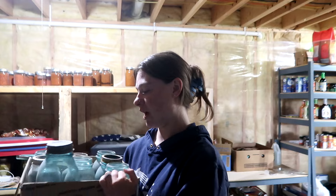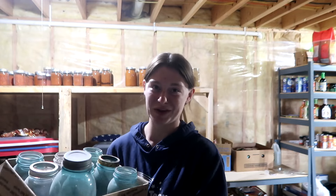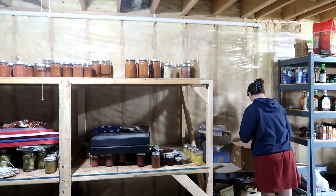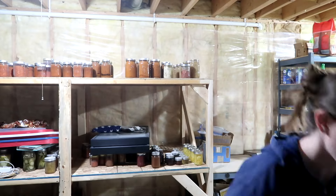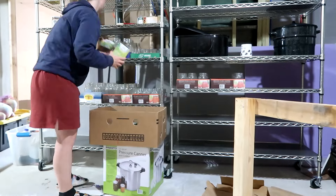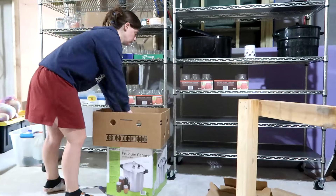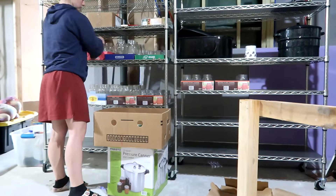She wanted to pass her canning things on to me because we were going to use them and enjoy them, and that makes her happy. She gave me all these really nice limited edition colored jars, and I could tell by the way she talked about them that they meant a lot to her. So I'm going to put these up high on the shelf and make sure that if I use them I'm putting something I'm just as passionate about in them — I'd love to be able to gift her some food we canned in these jars. They're going up on the top shelf for a really special occasion.